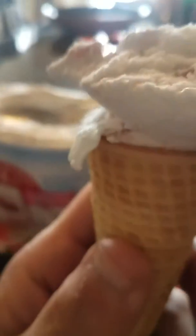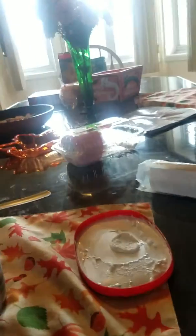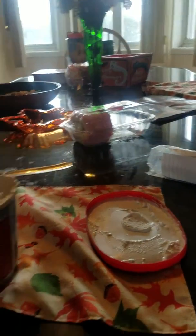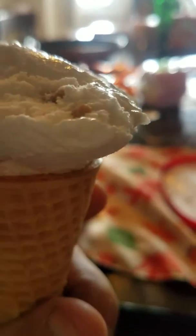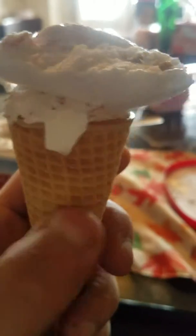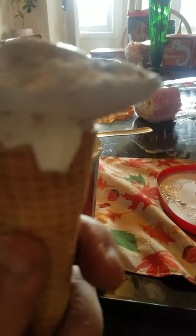It puts out cheesecake. Let me take a taste of this. Mmm. I taste a lot of strawberry — a lot of strawberries.